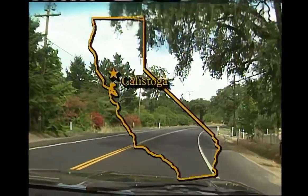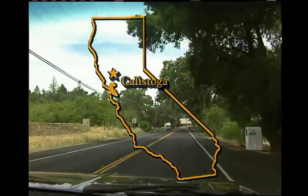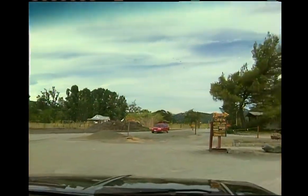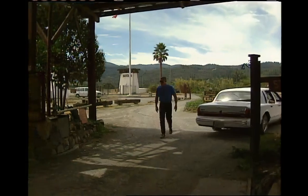Our next destination, in search of water under pressure, was about two miles north of the town of Calistoga in beautiful Napa Valley. We were there in search of the Old Faithful Geyser of California. And when we pulled in through the gates, we could tell right away the place had kind of a down-home, relaxed feel to it.